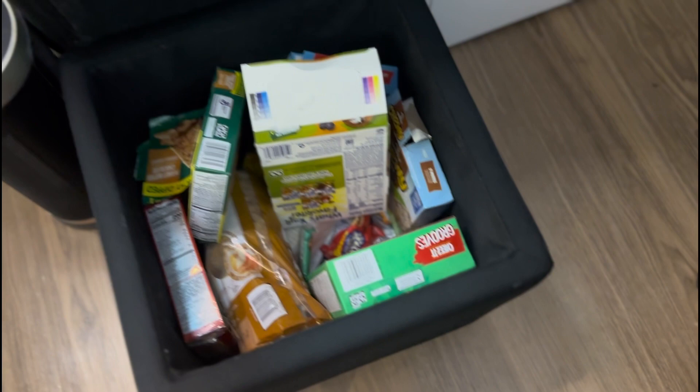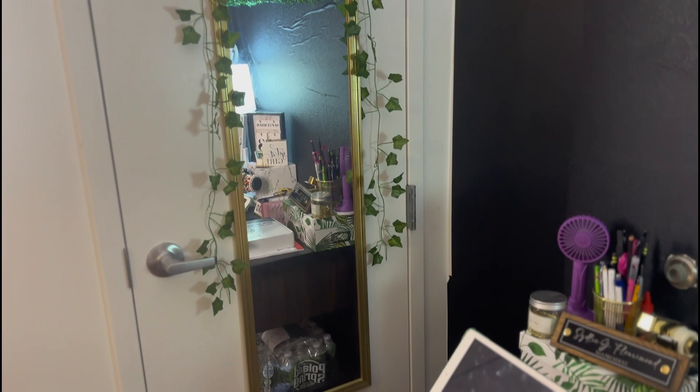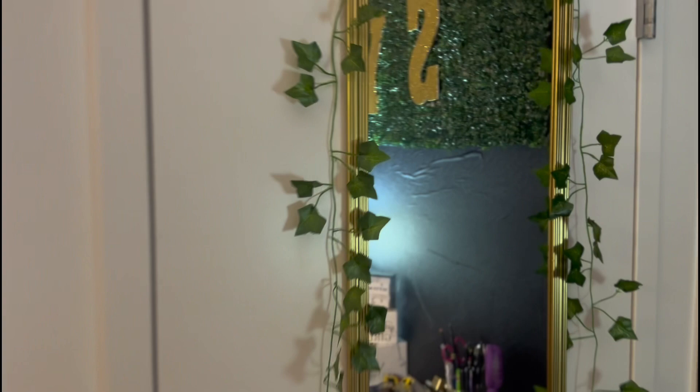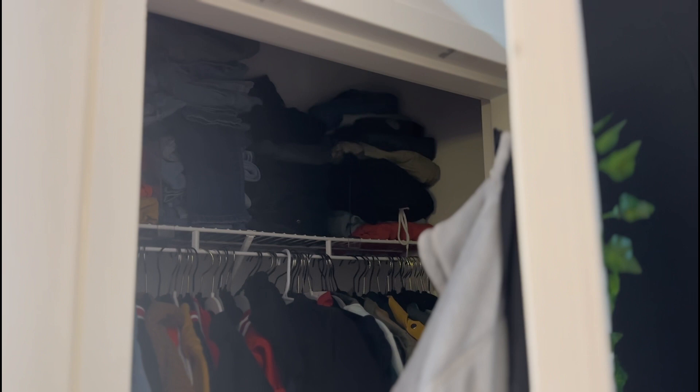Here comes another mirror, which is another one I really like. I decorated it with little vines. Inside my closet — I got a lot of clothes, so don't mind it. I separated them by sweatpants, black dark jeans, cargoes, regular jeans, skirts, and business attires.